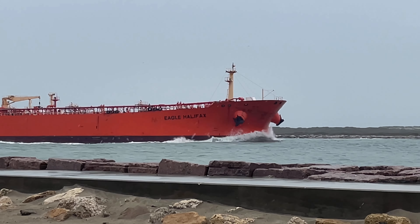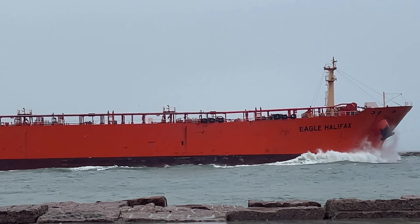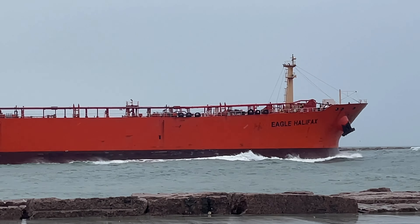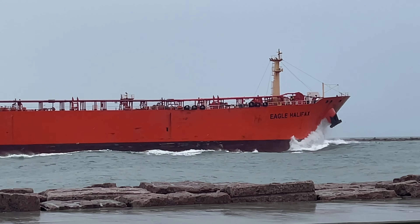Dolphins are jumping, guys. The water's rough. You don't usually get those kinds of waves on the outgoing vessels. The Corpus Christi ship channel leads out to the Gulf of Mexico. At least the dolphins are having fun. That's a challenge, huh? Good oil tanker.